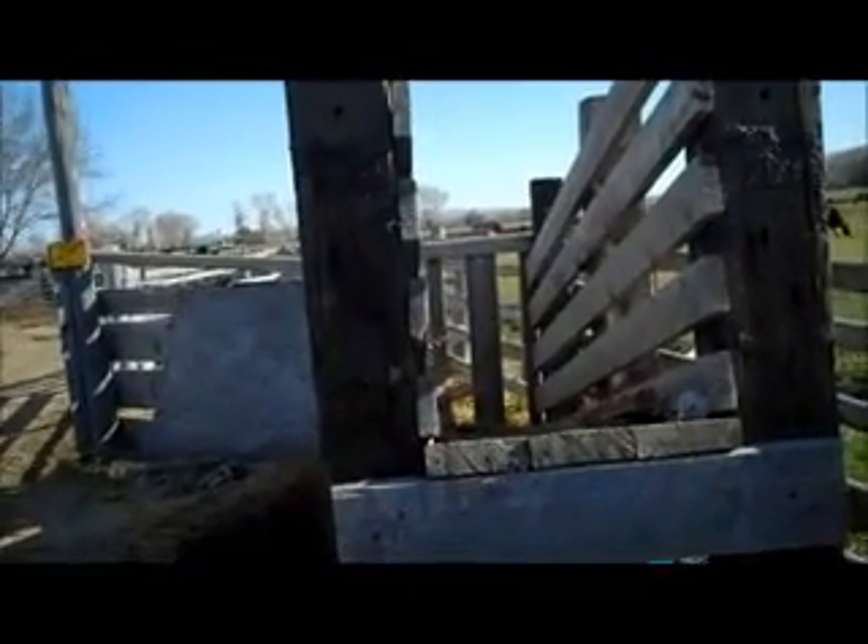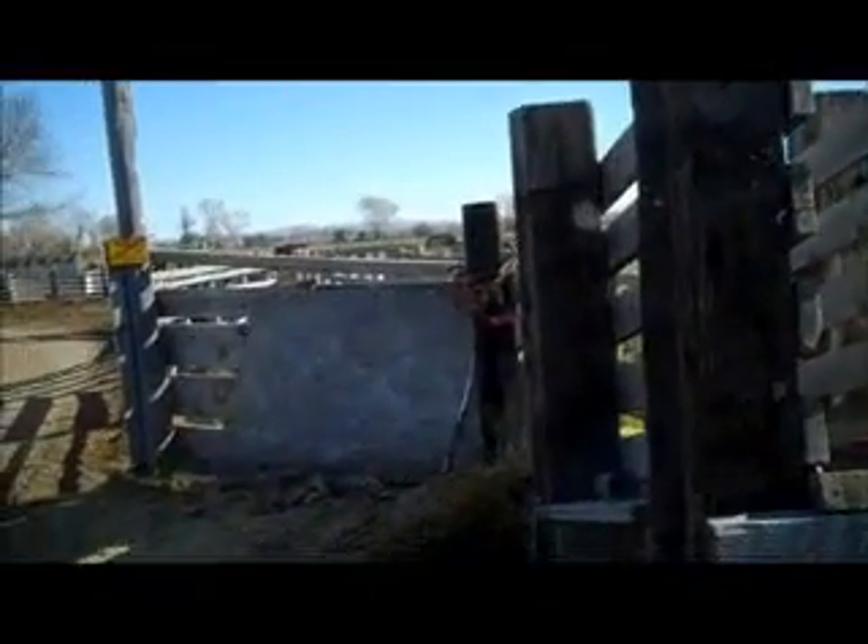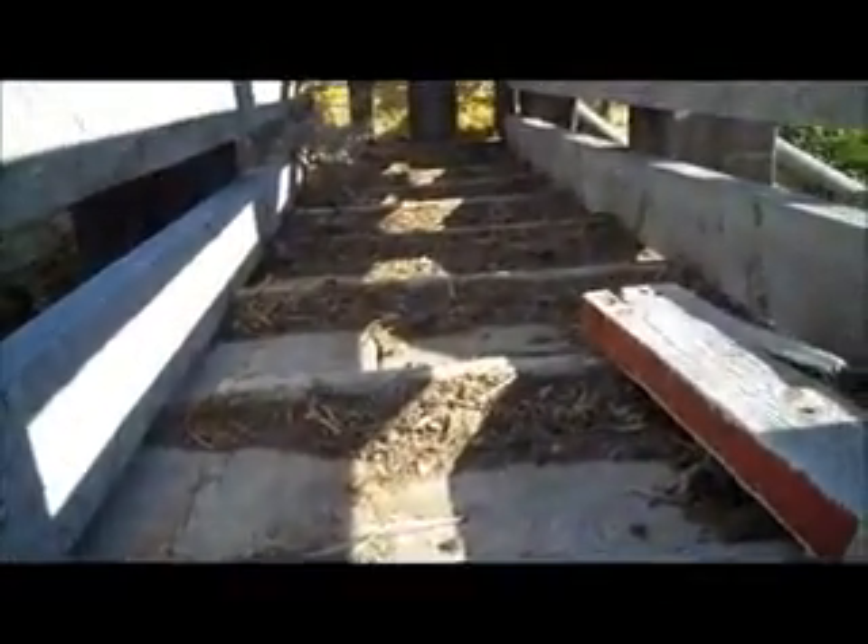This thing here is called a chute, spelled C-H-U-T-E. When the cattle have to be moved on the big trucks to move them up to the mountains, they get put in through this pen right here, and then they walk up. The chute has special steps we've put on it so they don't slip, and they come right up and go up that ramp into the truck.